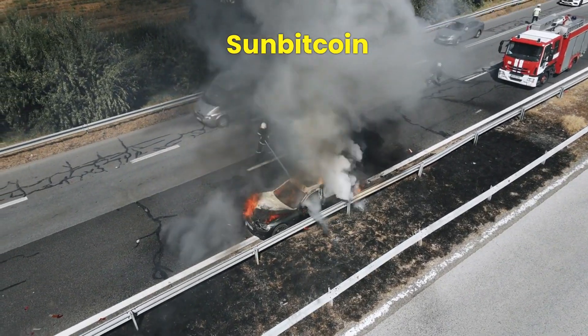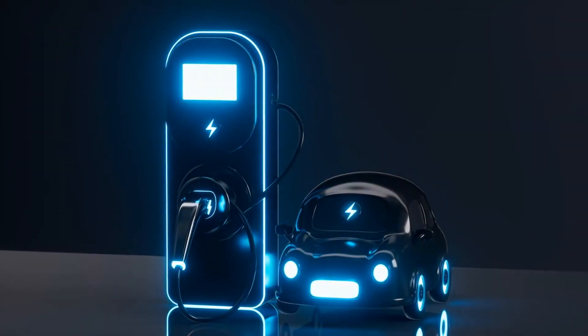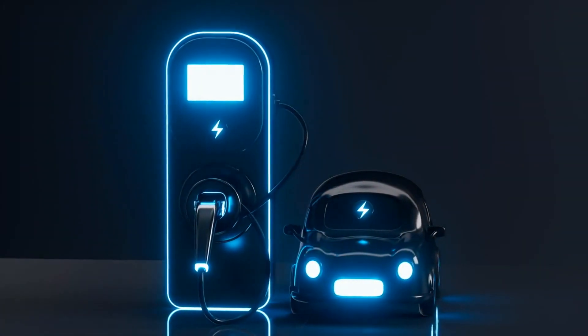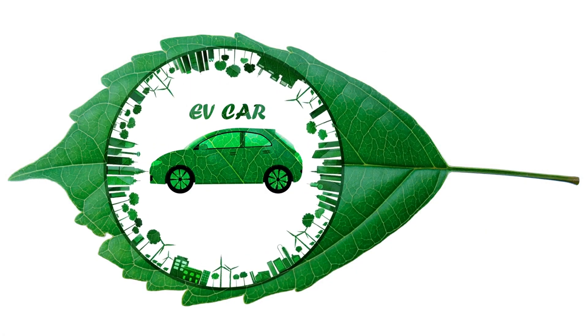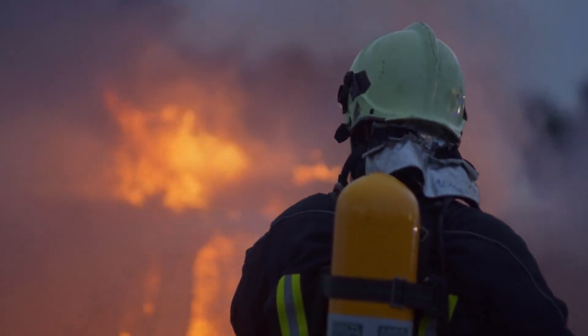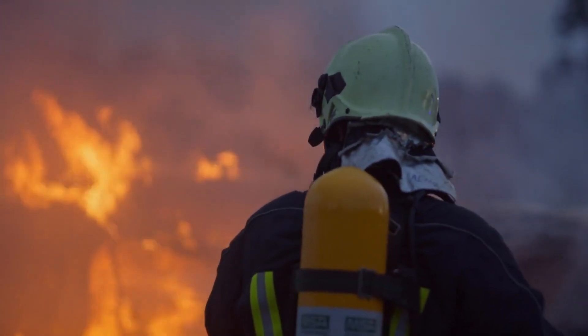The federal government has mandated that all new vehicles must be electric by 2035. Sounds cool — cleaner air, less pollution — but there's a burning issue we need to talk about: how much water it takes to put out an EV fire.